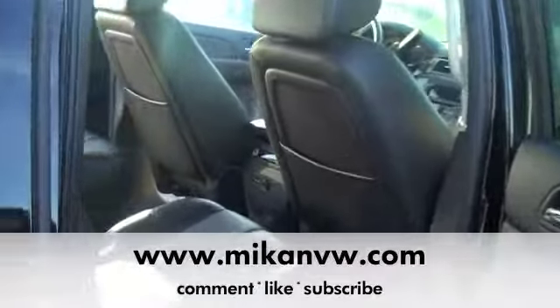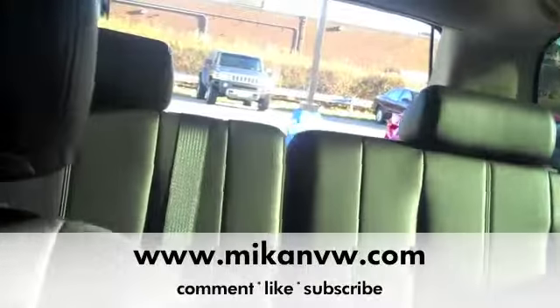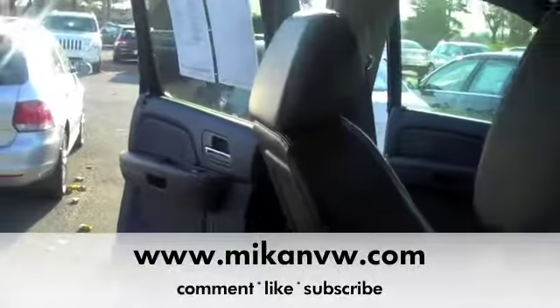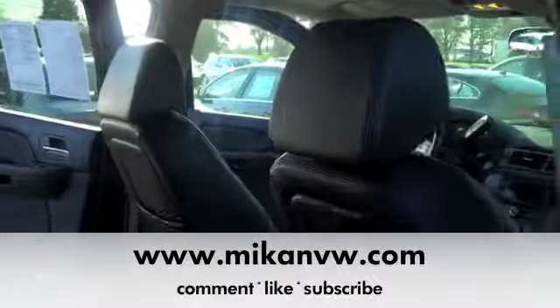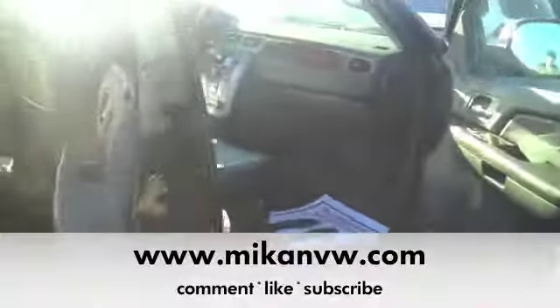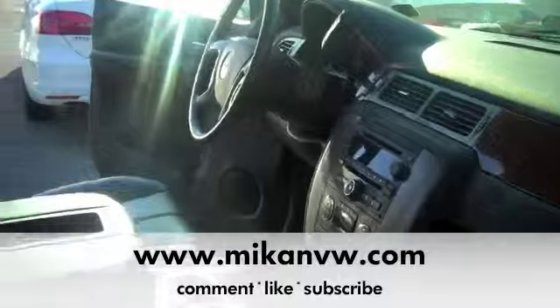That's the passenger side we're going to look at in the back. And of course, if you look up front, we also have heated seats on the passenger side. Dual climate zones.